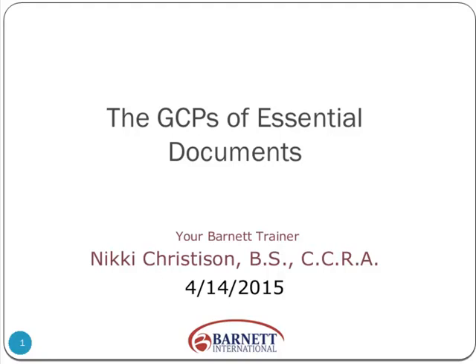Hi, good afternoon or good morning, depending on your time zone and where you're located. I'm Nikki Christensen.